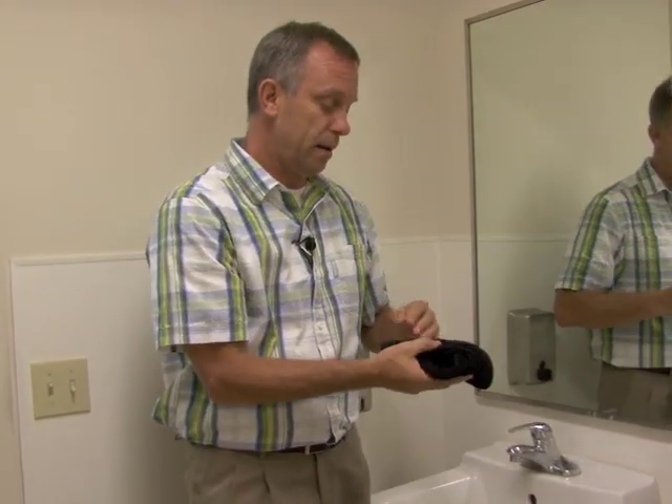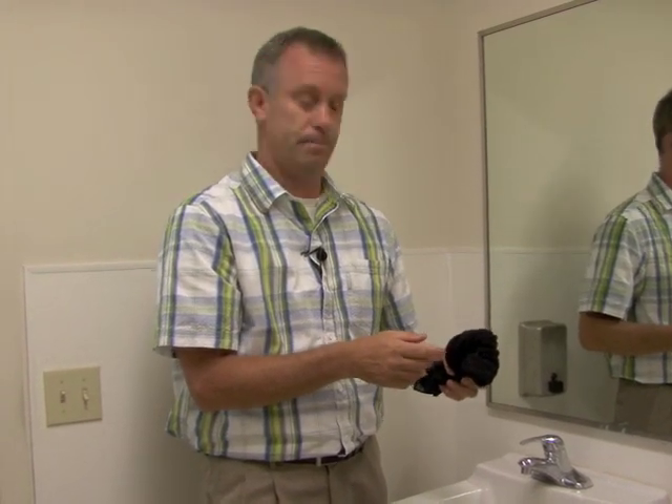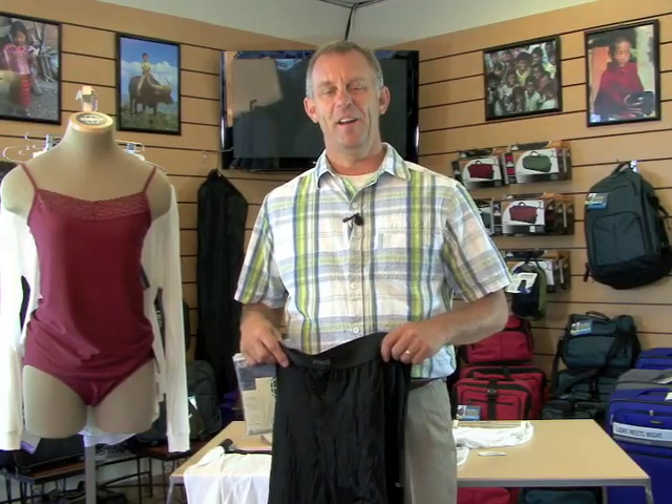Ex-Officio underwear — it's a key part of PackingLight.com. We've washed our underwear, next day they're dry. Put them on, go about your way. That's what's cool about quick-drying underwear.